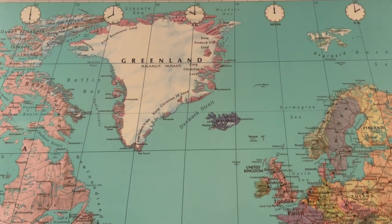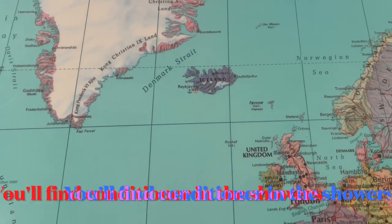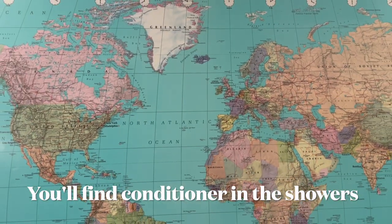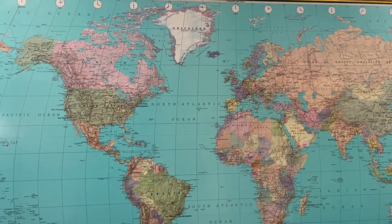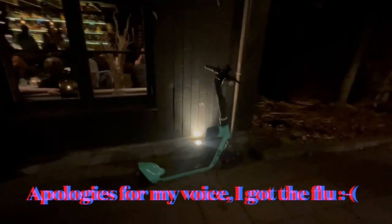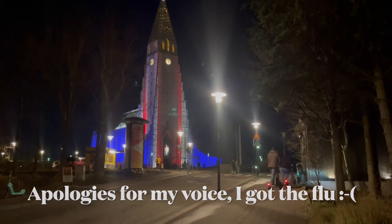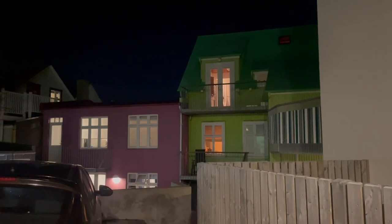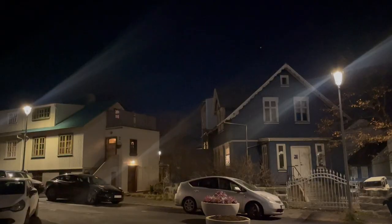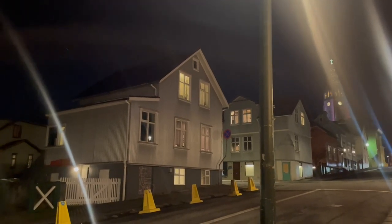Our guide did say that our hair might get very dry, so we had to put a lot of conditioner on it before getting it wet. But if I could go back, I don't think I would get my hair wet and would just keep it out of the water. Even though I wanted to embrace the full Blue Lagoon experience, my hair was so dry four days later. Even though I put a lot of conditioner on it, it didn't work.